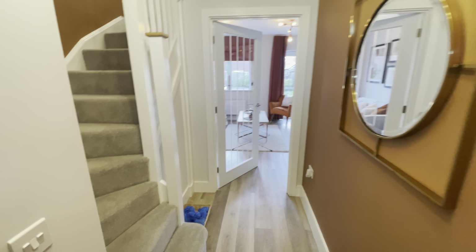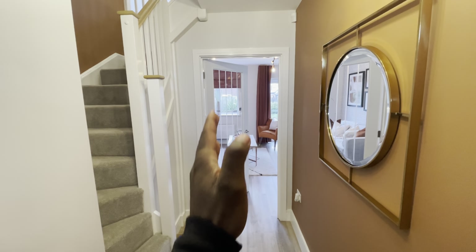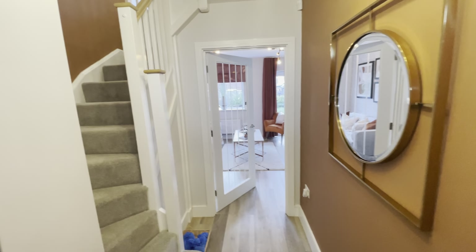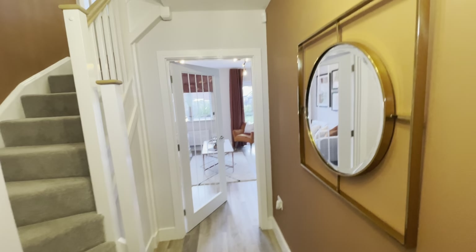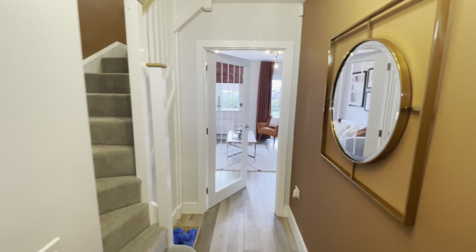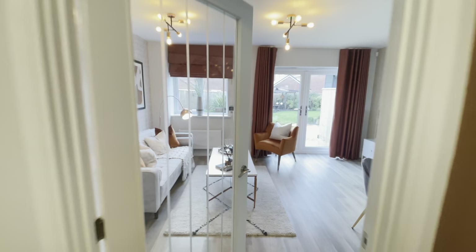One thing I'm really liking about this house so far is the glass door. Imagine this was a full door that was closed off — it'd be really dark in this house. You wouldn't be able to see anything, but it's a nice door. It invites you all the way into the back of the house.